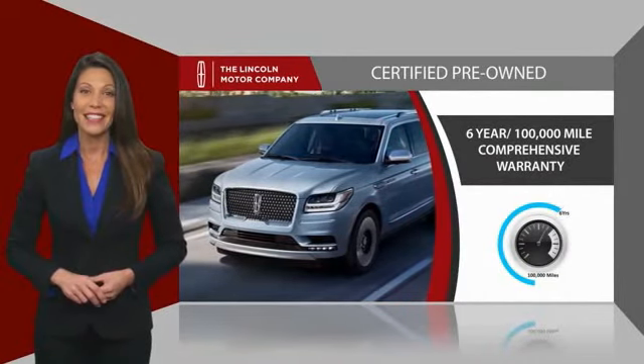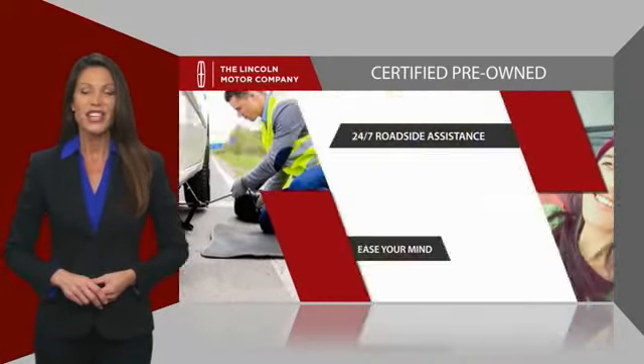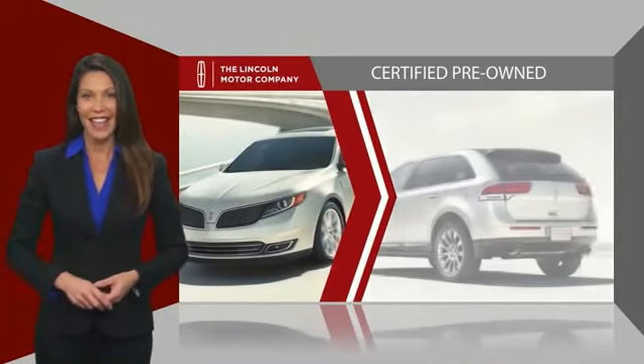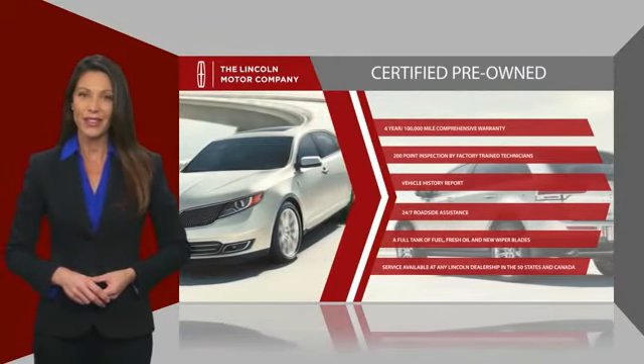And just to ease your mind, they also provide 24-7 roadside assistance. Check out your local Lincoln dealer today to find out all the other benefits a Lincoln certified vehicle can offer you.